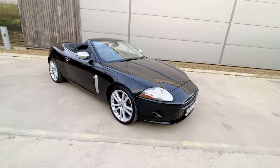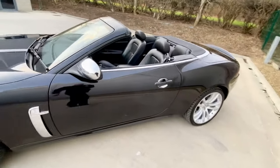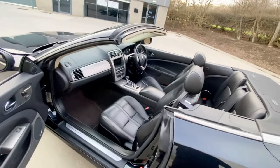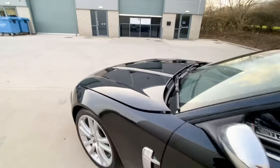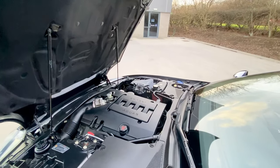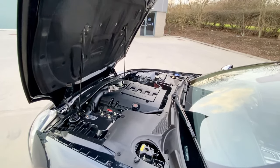Let me show you under the bonnet — absolutely mint under there. It's got front fogs and front xenons. All the aluminium trim inside is absolutely mint, looking at the sill steps and everything. There's no chips in the windscreen, no cracks. There are similar-year, similar-mileage cars out there for £16,995 or £18,995, but they won't be like this.